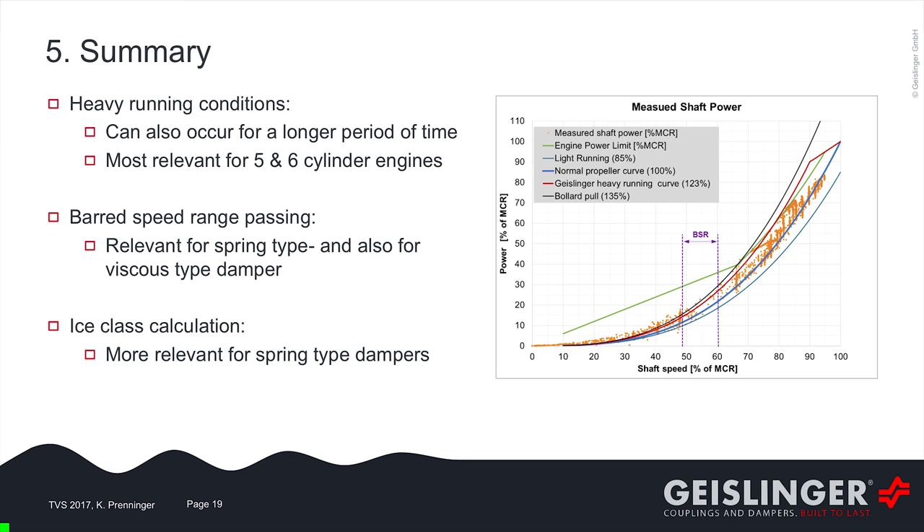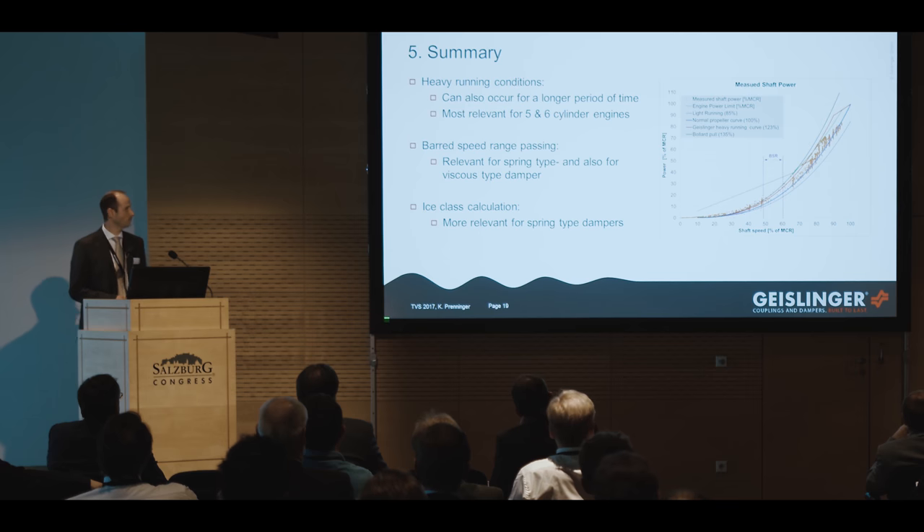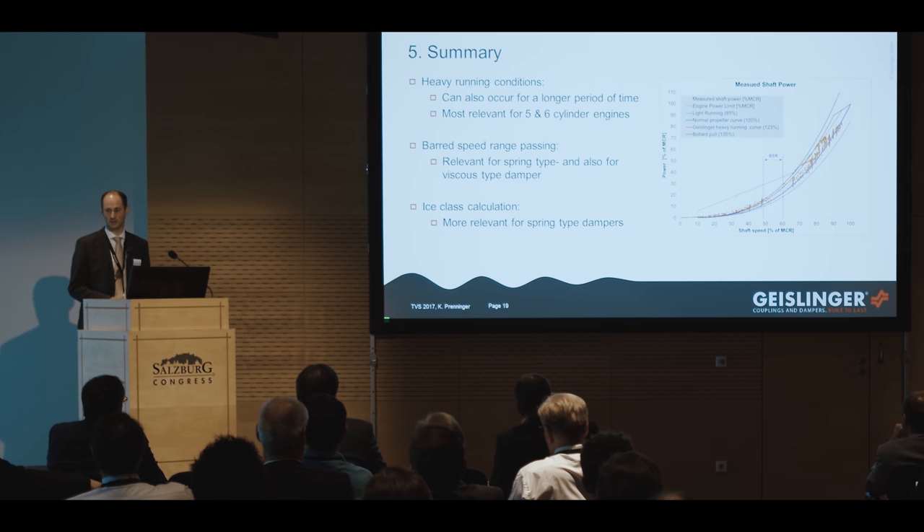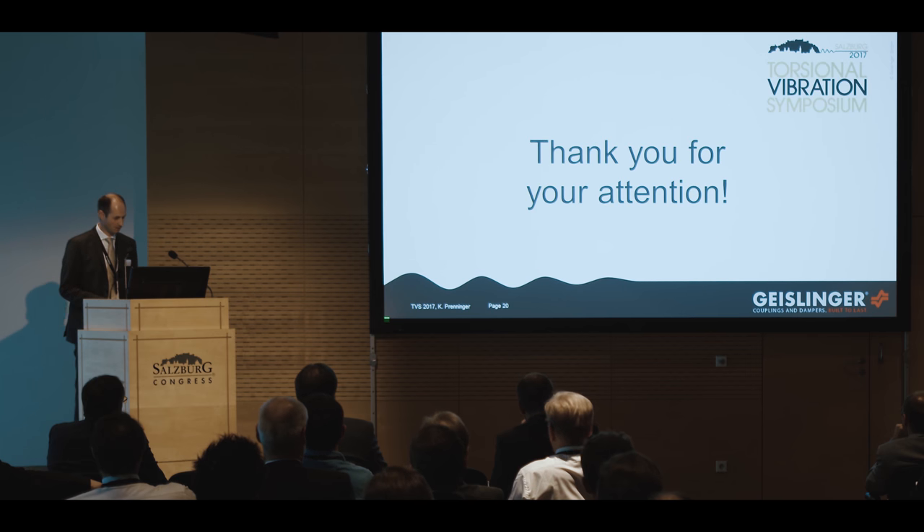In summary: it was shown that high engine running conditions not only occur for a short time — they also occur for longer periods. Barred speed range passing is relevant for spring-type dampers depending on the configuration, and also for viscous-type dampers. We can also manage to make a selection of spring-type dampers suitable for ice class calculations. Thank you for your attention.